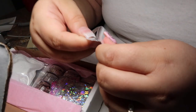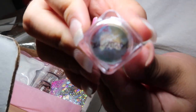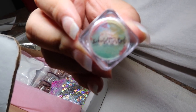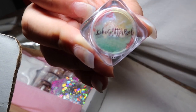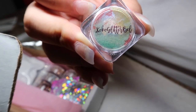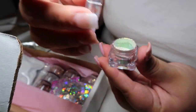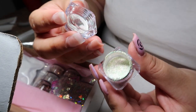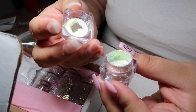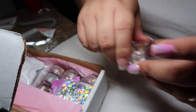I'm guessing this is iridescent — let me focus for you guys. There you go, this is what it looks like.